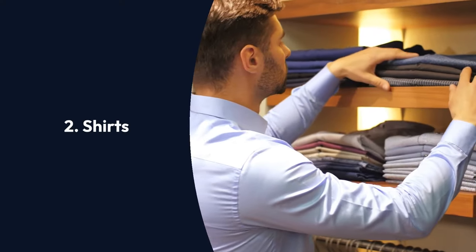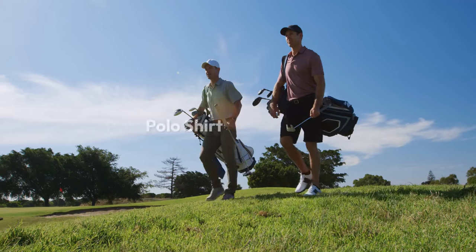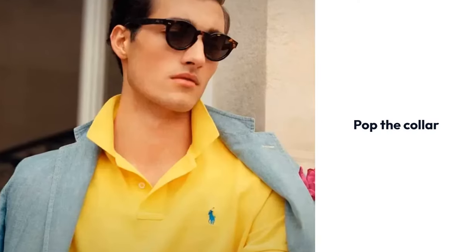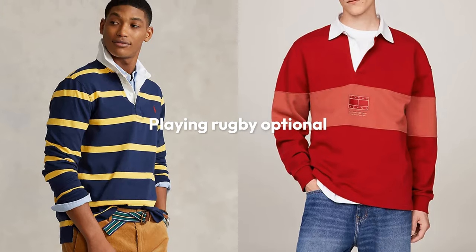For shirts, you have three options. First is a classic button-up shirt that can be dressed up for a wedding at Lake Como, or down for sailing. Second is the polo shirt, equally at home at the country club or the office — just don't forget to pop the collar. And the third is the bold, sporty stripes of the rugby shirt. Knowing anything about the game is strictly optional.